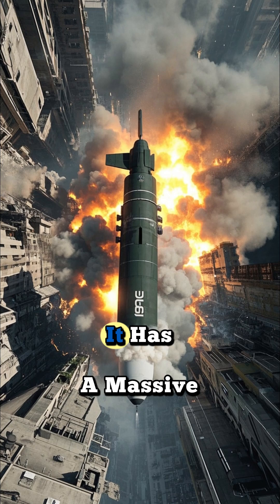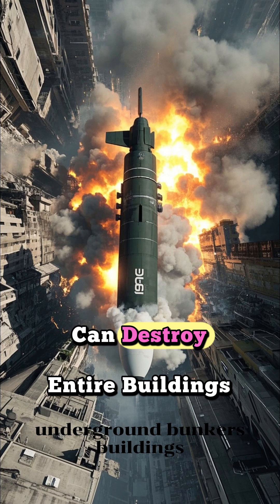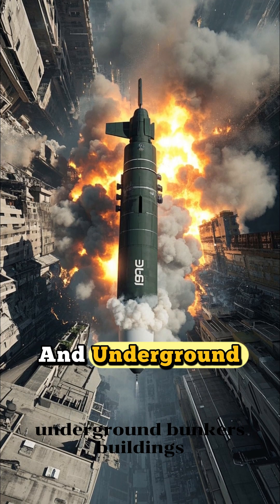Number 4: It has a massive blast radius. The explosion is so powerful that it can destroy entire buildings and underground bunkers.